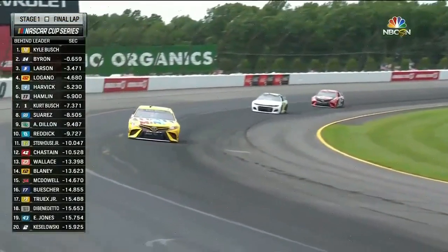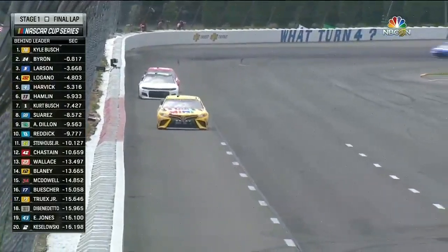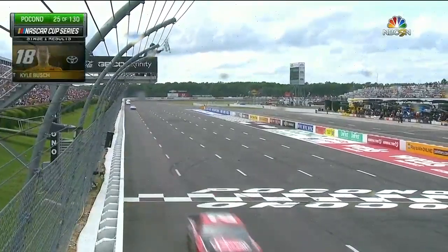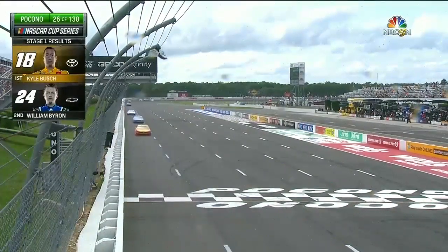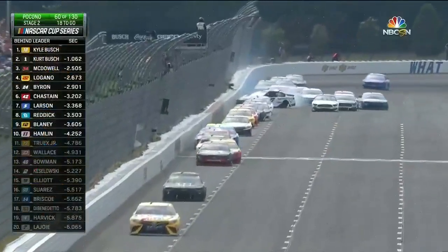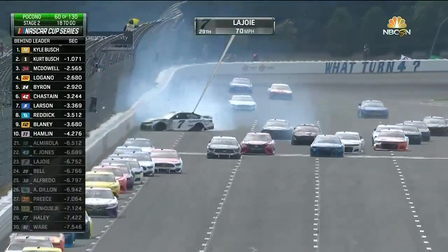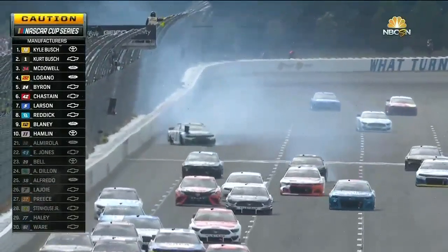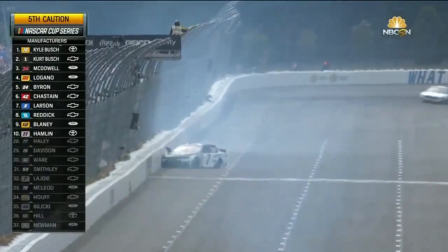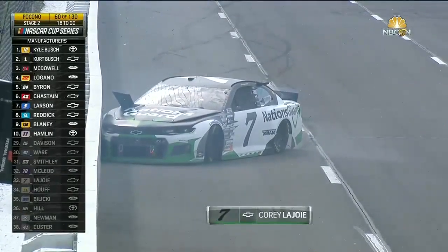A stage win doesn't seem like much, but it's a great shot in the arm if you've been getting beat on raw speed and now you come to a speed racetrack — Kyle Busch wins the first stage, his third stage win of the season. They made minimum speed. Oh, big accident — Corey LaJoie involved in the seven. Just like Corey LaJoie, the 38 — Anthony Alfredo has damage as well.